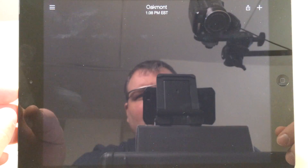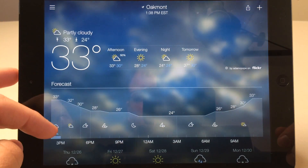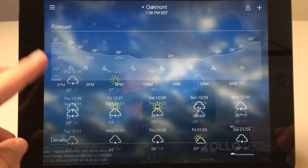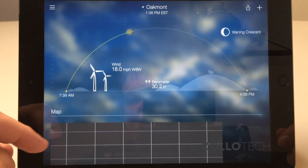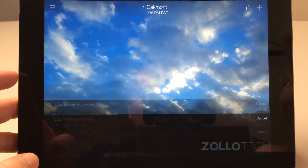For our fourth app, we've got Yahoo Weather. It came out as a completely revamped free app, available for iPad and iPhone. You can see the temperature for afternoon, evening, and night, and tomorrow. Scrolling down gives you details on wind and nice animations.